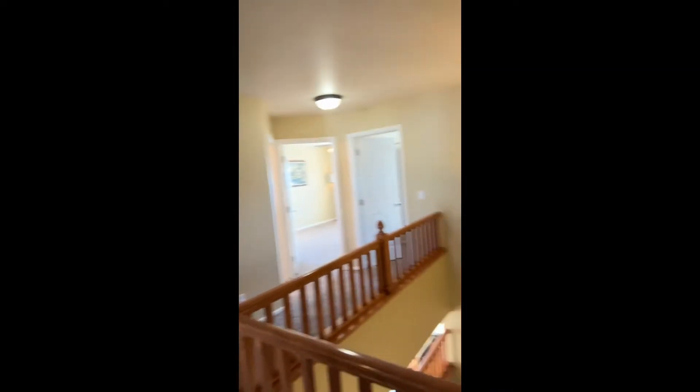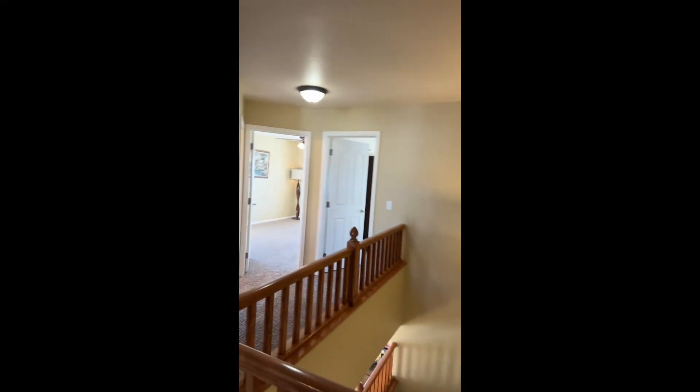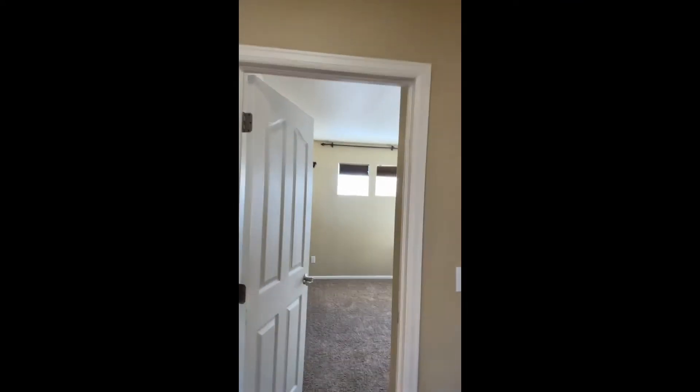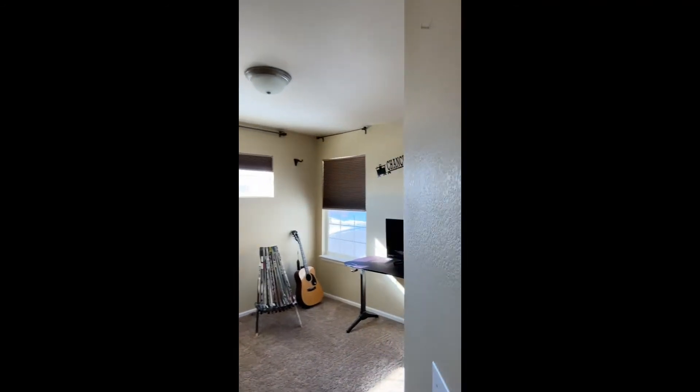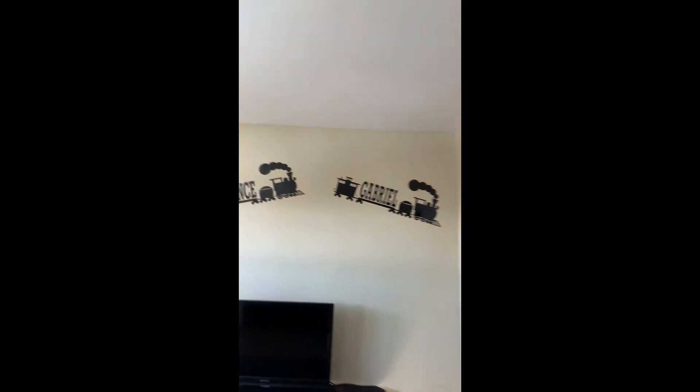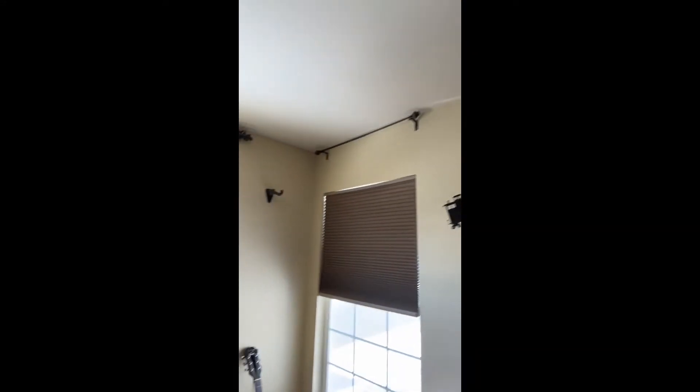At the top of the stairs we have two more guest bedrooms. That bonus room counts as a bedroom because it does have a closet. This room is slightly smaller but equally tagged by our boys — those are removable decals, so feel free to remove those when you call this home yours.